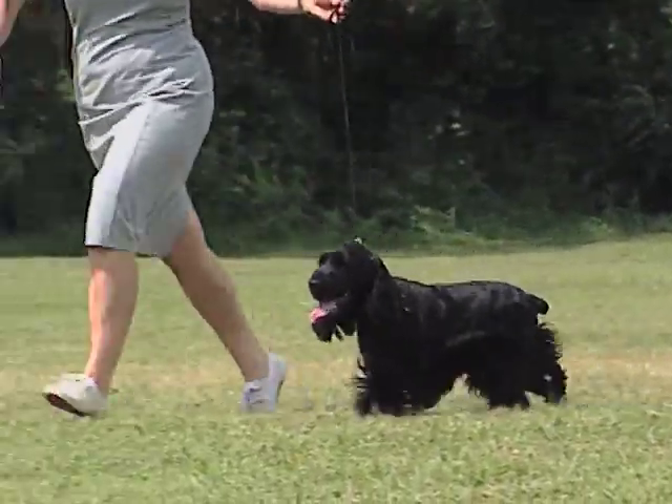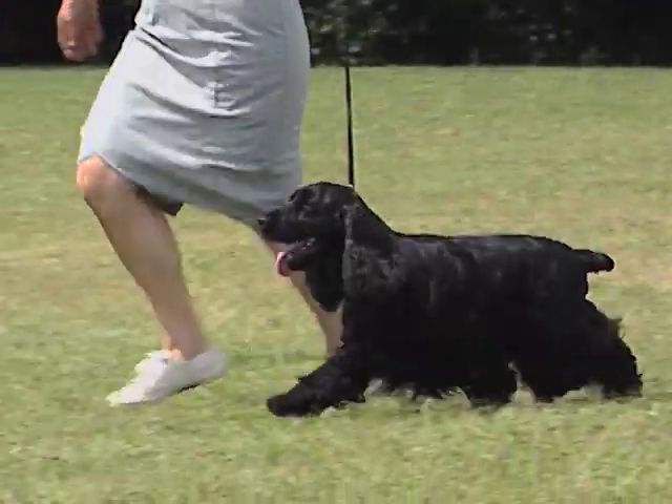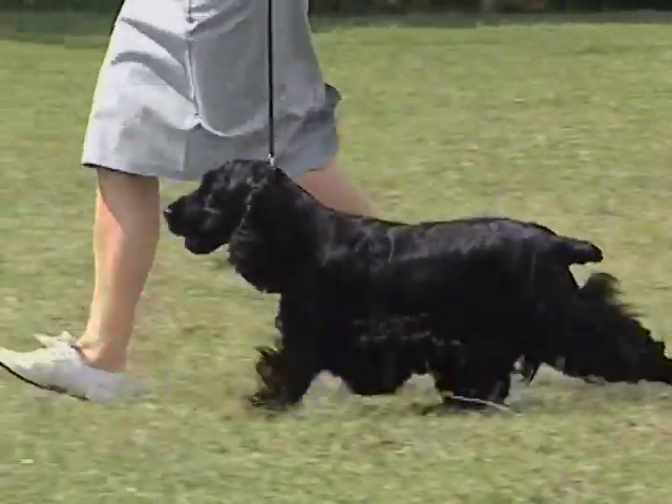L'andatura è sciolta, decisa e ampia, con grandi falcate e presa di terreno. Questo è il movimento ideale di un atleta e le andature a passettini con scarsa spinta del posteriore dovrebbero essere severamente penalizzate.